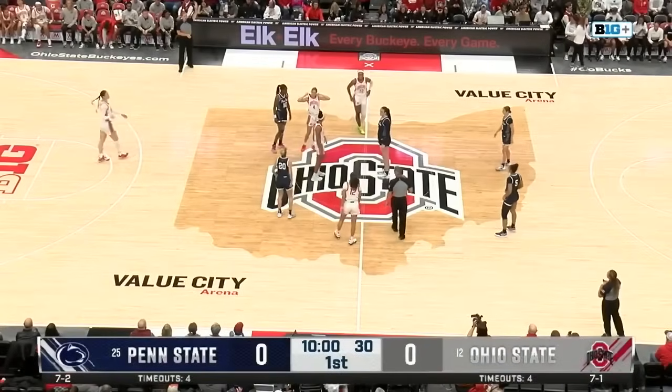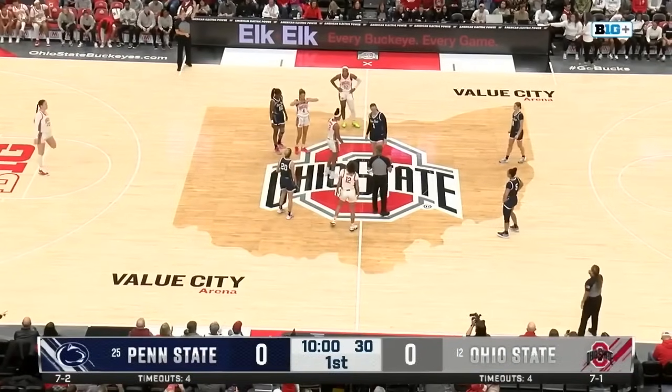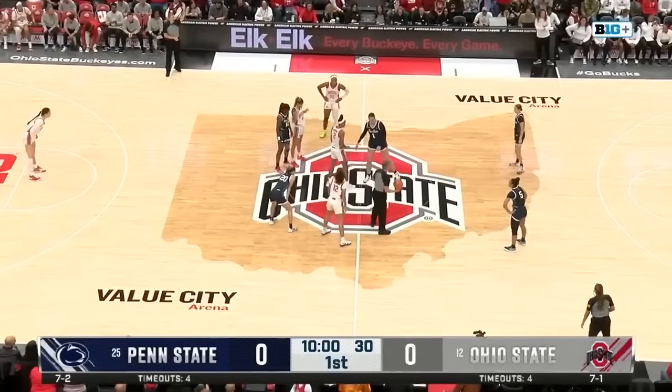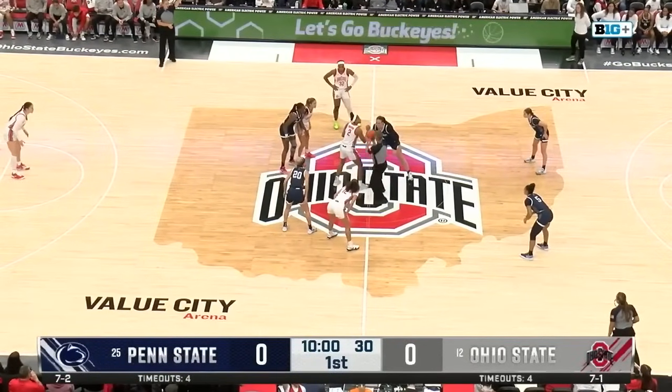Buckeyes in their white uniforms, red, gray, and black stripes on the outside. Penn State wearing their navy blue and white. Allie Brigham and Taylor Ethere will take the tip.